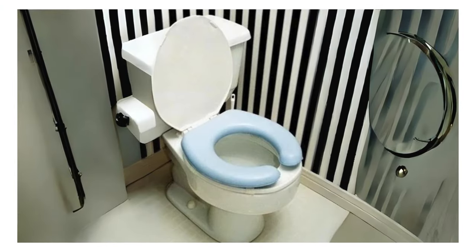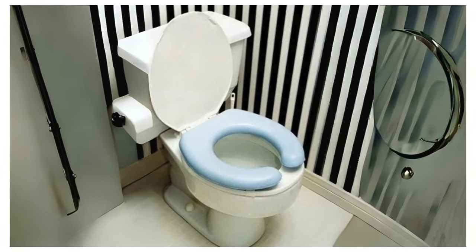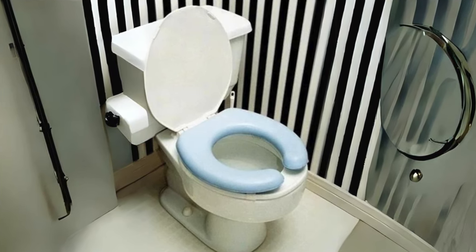Insulation: The padding on these seats serves as a natural insulator, preventing the transfer of cold temperatures from the toilet bowl to your skin.